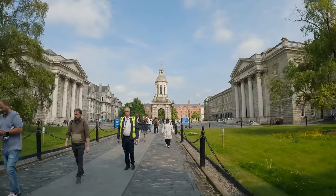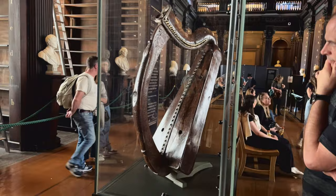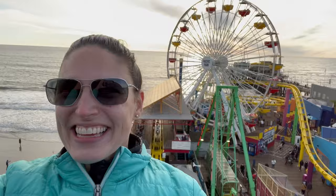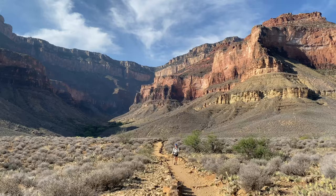Today my brother and I are going to make a quick stop at Trinity College in Dublin and check out its famous library, the Book of Kells, and the oldest surviving harp in Ireland. This is Magellan, and this is Greyhound, where we make videos about epic road trips, kayaking, hiking, and other outdoor adventures.